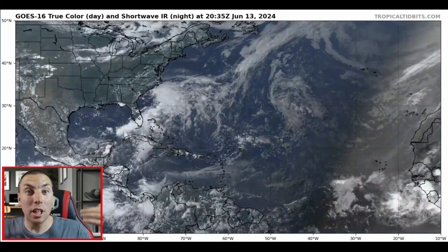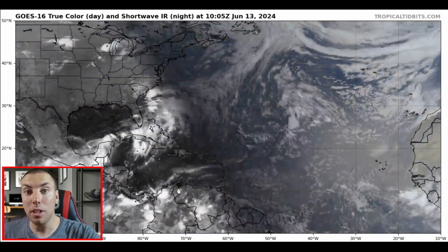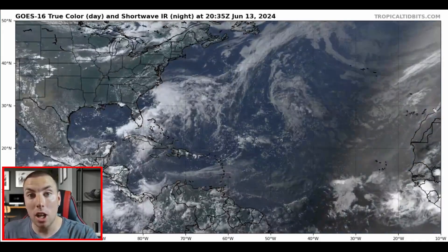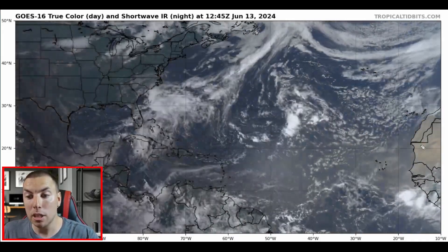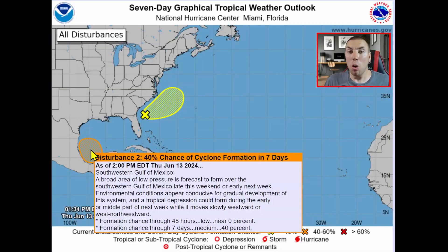We're not going to spend hardly any time on Invest 90L since that is moving over the open waters. The crickets are chirping out in the main development region because the Atlantic is looking pretty quiet, as a lot of Saharan dust keeps coming off of Africa, keeping this area of the tropics in check. When we take a look at the latest 7-day graphical tropical weather outlook from the National Hurricane Center, there is that area of interest they are watching very closely.